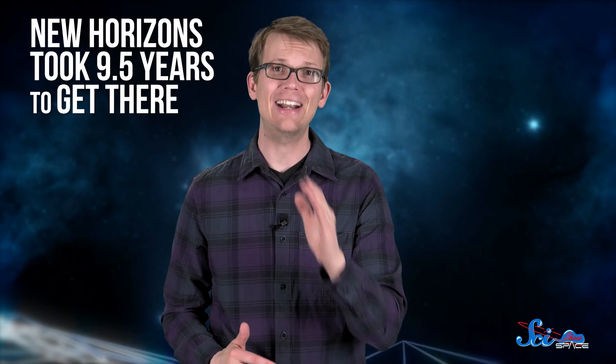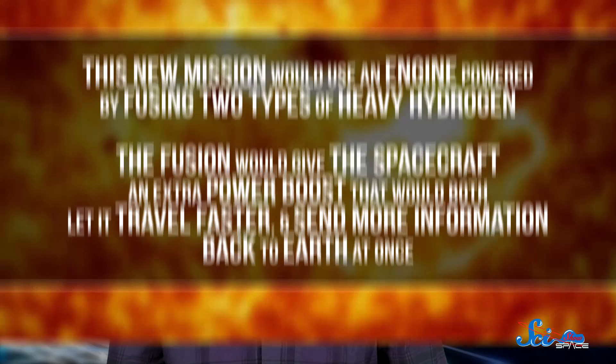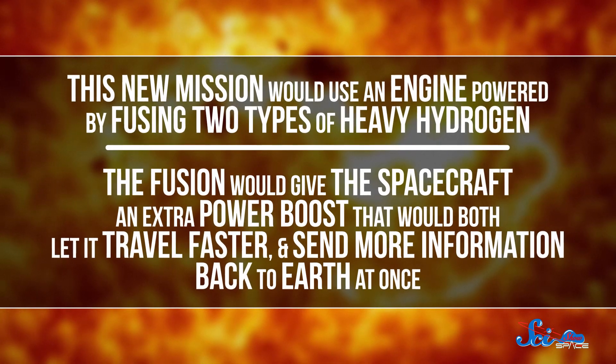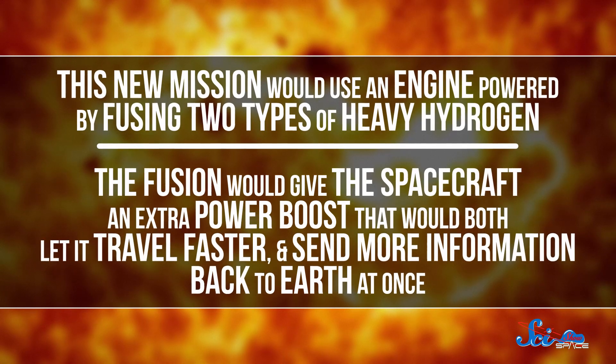NASA's New Horizons mission, which flew past Pluto in July 2015, was awesome. But the spacecraft took nine and a half years to get there, and then whizzed by in less than two minutes. So the next time we visit Pluto, it would be nice to stay around a little longer. This new mission would use an engine powered by fusing two types of heavy hydrogen. The fusion would give the spacecraft an extra power boost that would let it travel faster and send more information back to Earth at once.